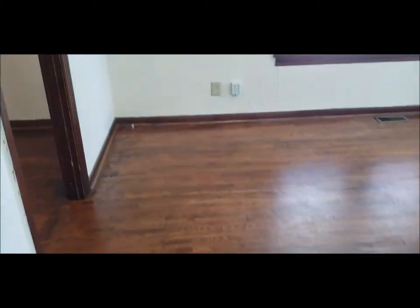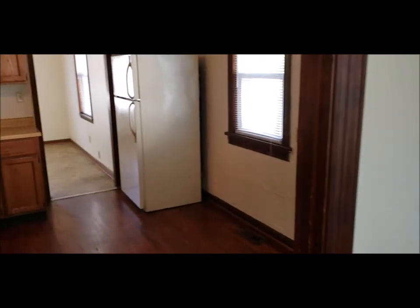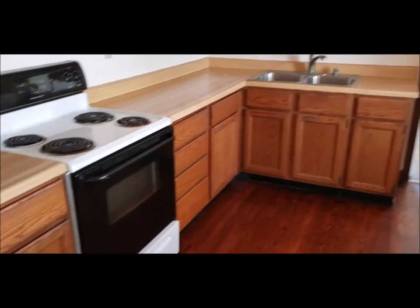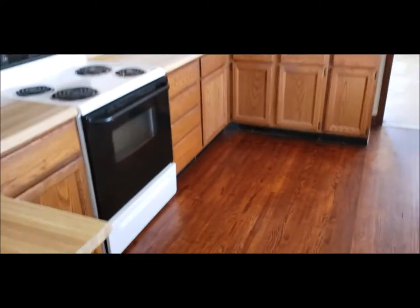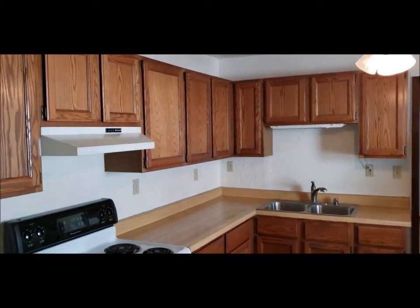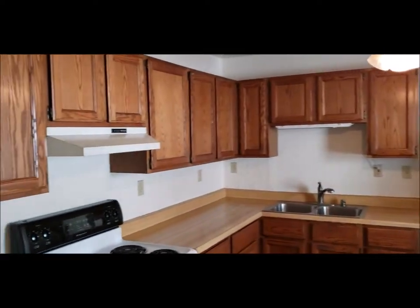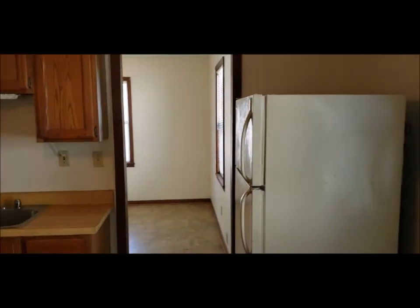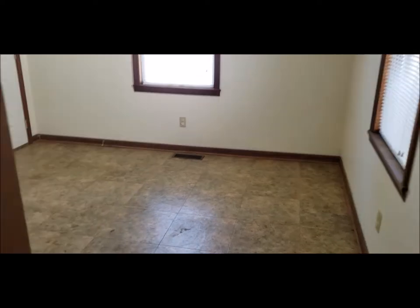Some updates to the house: we do have the vinyl replacement windows, newer furnace, and the refrigerator and range stay. Again, a good size kitchen for this style home — plenty of cabinet space and countertop space. You do have the eating area right here.